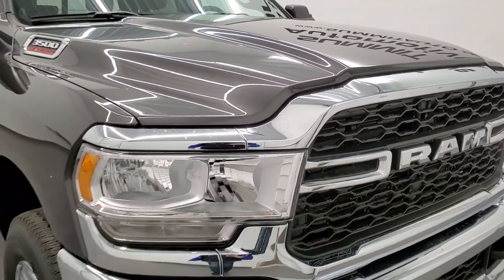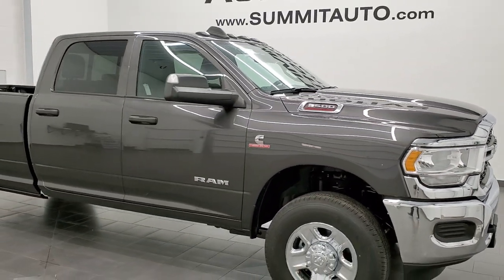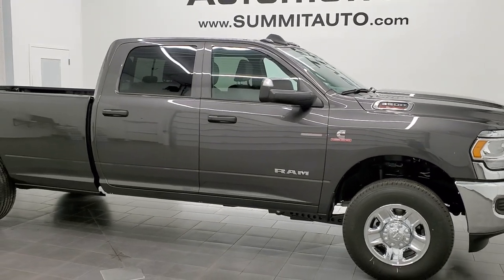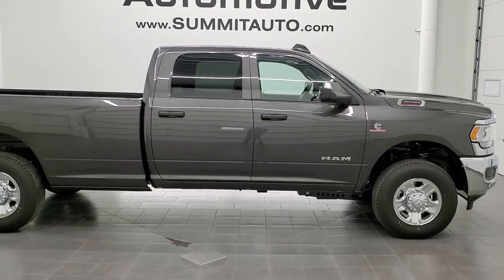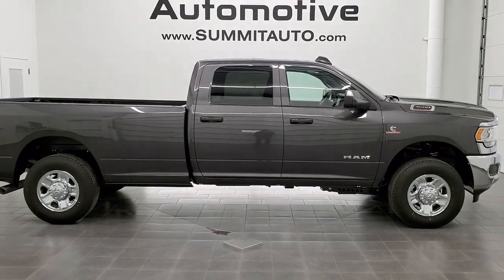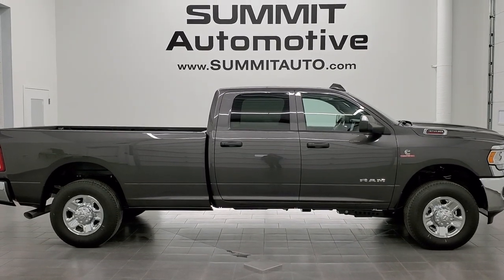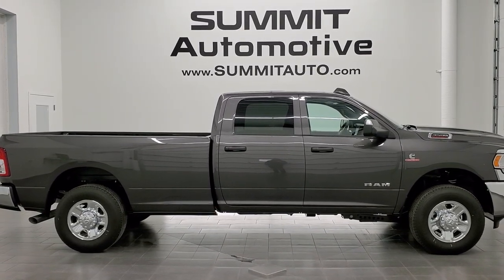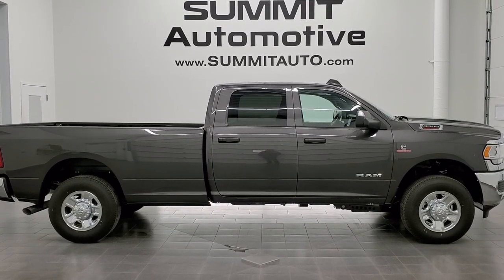Thanks for checking out the video. To see more pictures of this truck or one of our other 450 new and used cars, trucks, SUVs, minivans, Wranglers, half-tons, three-quarter tons, and one-tons, go to www.summitauto.com — full pictures and descriptions of every single vehicle from two locations. For more HD videos, you can go to youtube.com/summitauto.